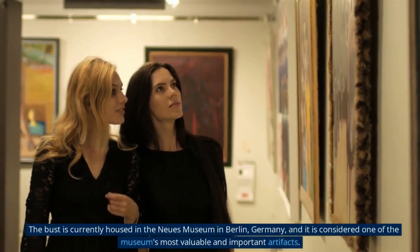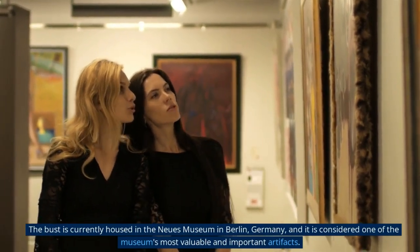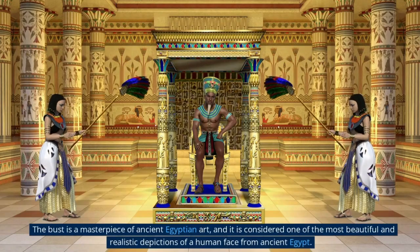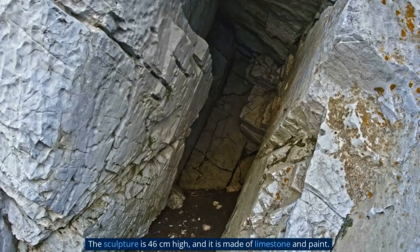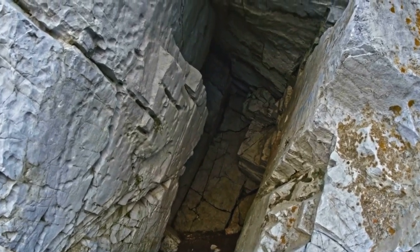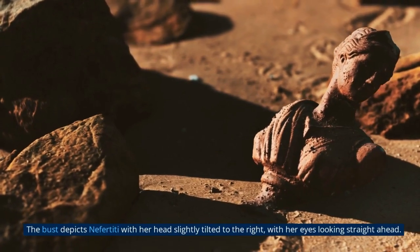The bust is currently housed in the Neues Museum in Berlin, Germany, and is considered one of the museum's most valuable and important artifacts. It is regarded as a masterpiece of ancient Egyptian art and one of the most beautiful and realistic depictions of a human face from ancient Egypt. The sculpture is 46 cm high, made of limestone and paint, and depicts Nefertiti with her head slightly tilted to the right, with her eyes looking straight ahead.